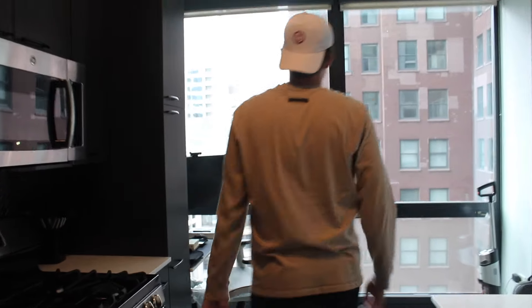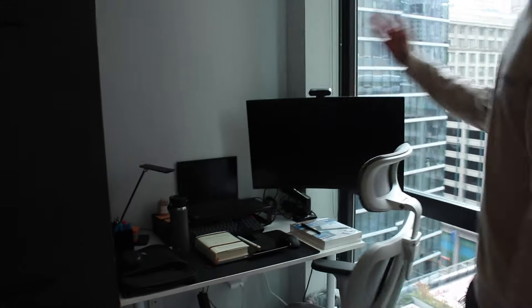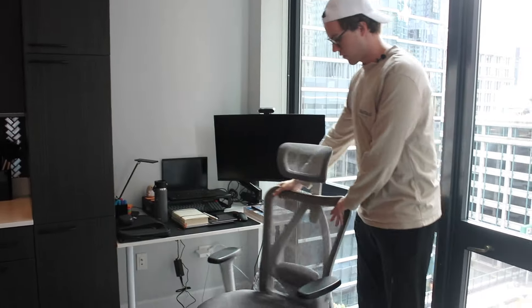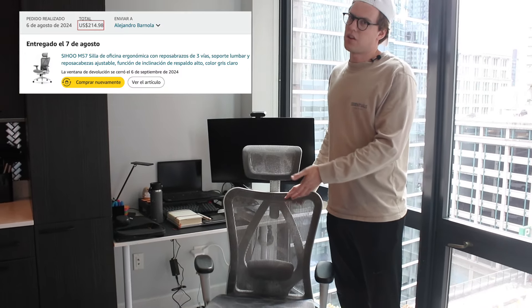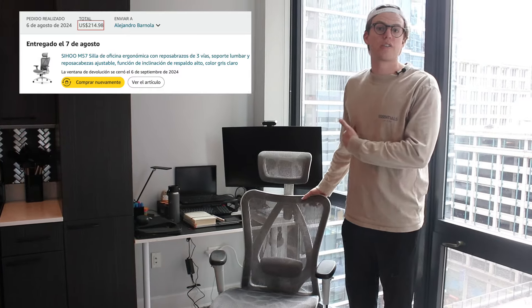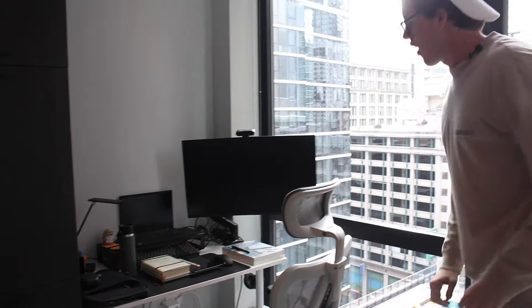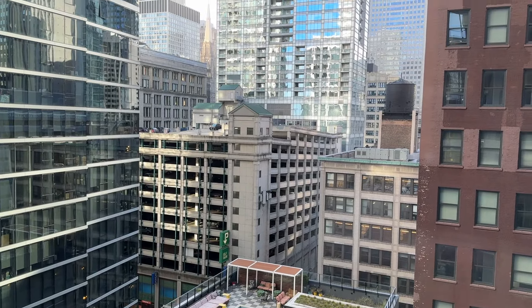Over in the corner there's a desk that actually came with the apartment. I bought this chair from Amazon for about $200 — expensive, but since I'll be spending a lot of time here I considered it an investment in my health. Everything else came from New York. And now we can appreciate the beautiful view of downtown Chicago — I live in the Loop.